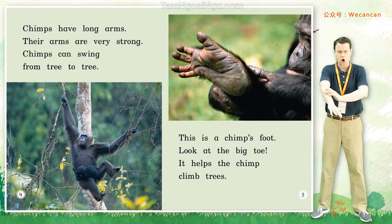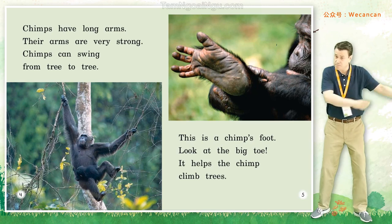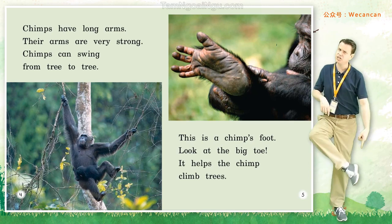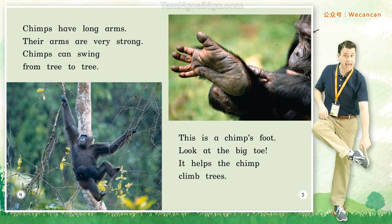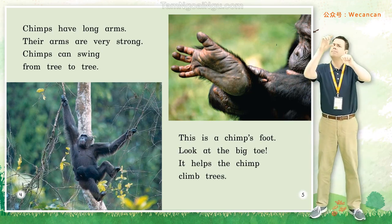Chimps have long arms. Their arms are very strong. Chimps can swing from tree to tree. This is a chimp's foot. Look at the big toe — it helps the chimp climb trees.